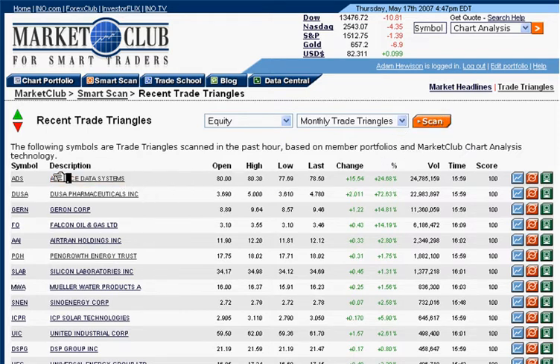Here we have a list right away. As you can see, it gives you the symbol, description, the open, the high, the low, last, change, percentage change, the volume, and so forth. Then on the far right-hand side, we give you our scores. A score of 100 means there's a very strong upward trend in these markets.